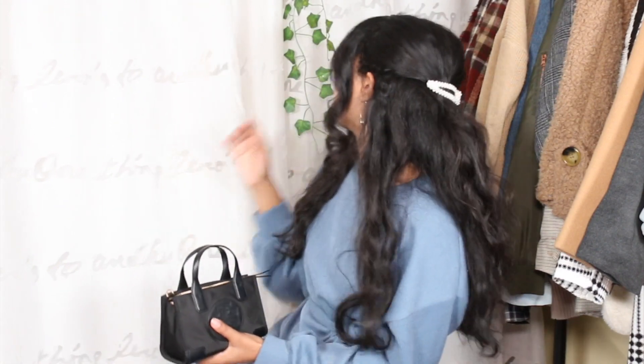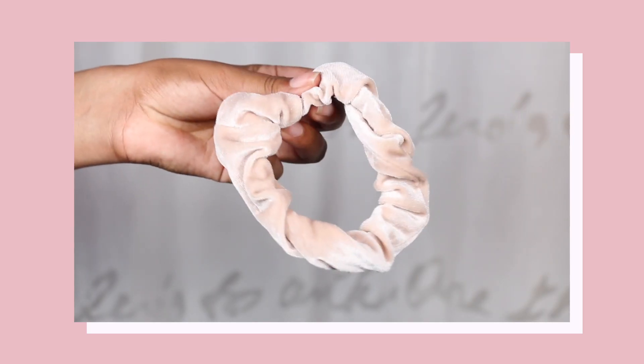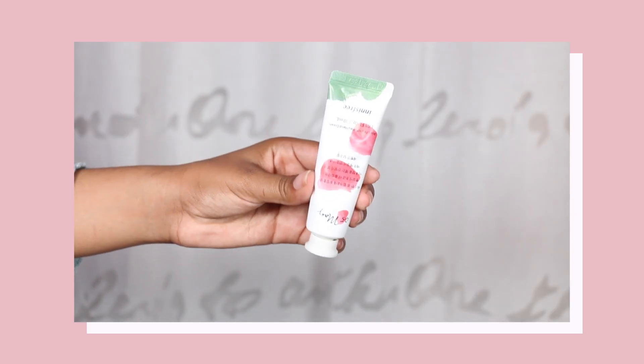Now let's see what's inside my bag. The first thing I have is a scrunchie. This is really nice for me to have whenever I have my hair down and want to pull it back. Most of the time when I go out I wear my hair in a ponytail anyway.